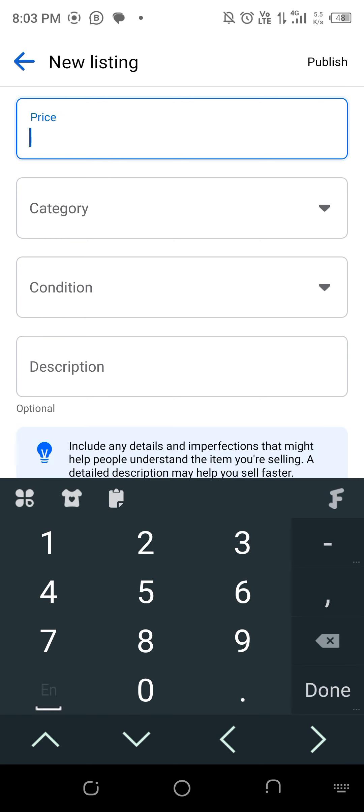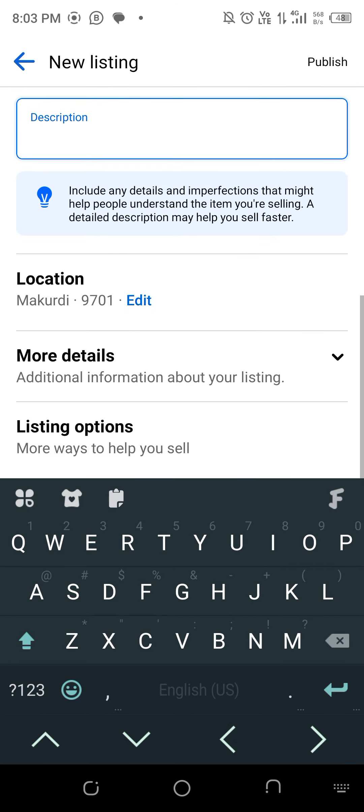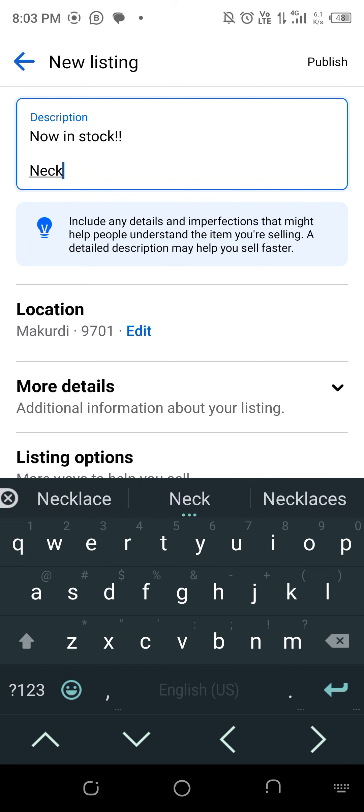The price is six thousand euro. Facebook will automatically detect the material and the condition. The condition is new — stuff I'm selling — so it'll be listed as new, in stock. The item is fashionable neck chains.